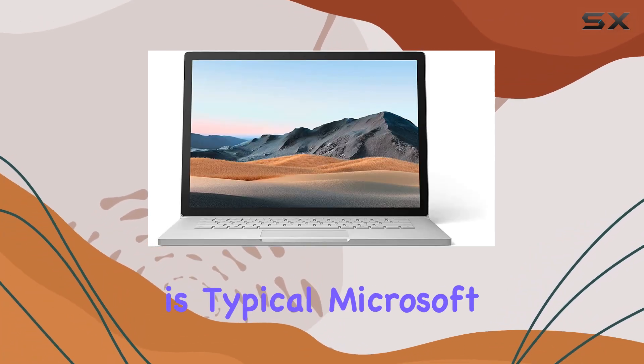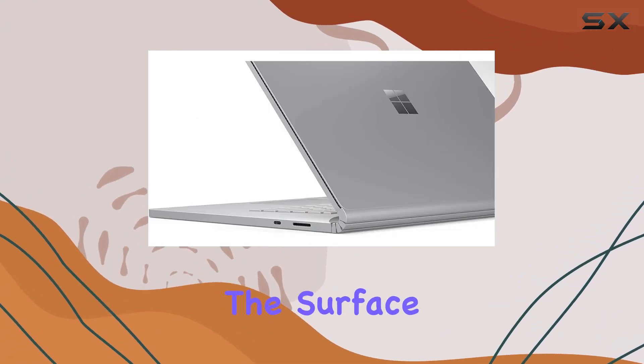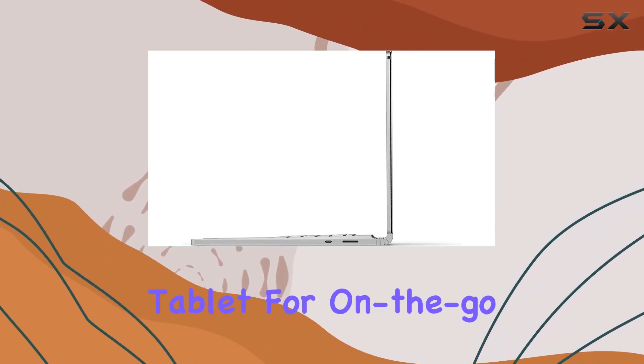The build quality is typical Microsoft excellence, with a sleek design that combines style and functionality. The Surface Book 3's detachable screen adds versatility, transforming it into a powerful tablet for on-the-go productivity.